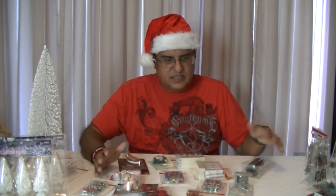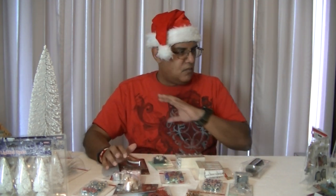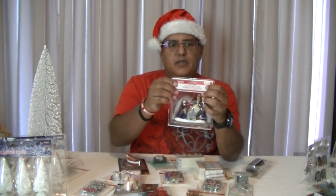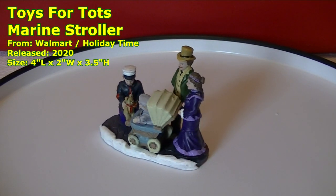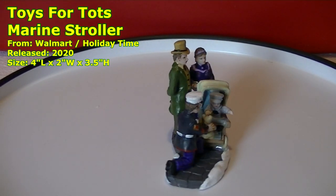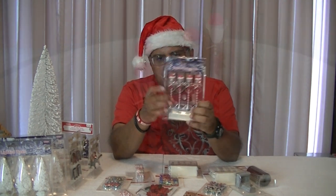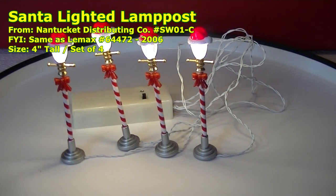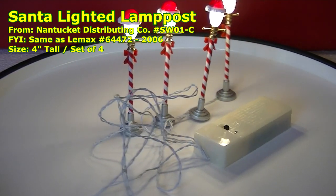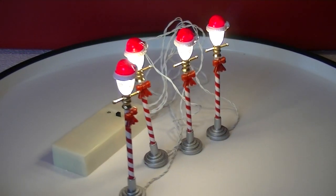As you can tell, I have tons and tons of accessories and figurines here. I got them from Michael's, Hobby Lobby, Walmart, Dollar Tree — everywhere. The first piece is Toys for Tots — a family with a baby being gifted a teddy bear by a marine. The piece is actually called Toys for Tots Marine Stroller. I also got a lighted lamppost, candy cane style with a Santa hat on top. This one will definitely go into the North Pole scene near Santa's Village. Since I got two, maybe I'll place the next one on Main Street. Very nice addition to my village.